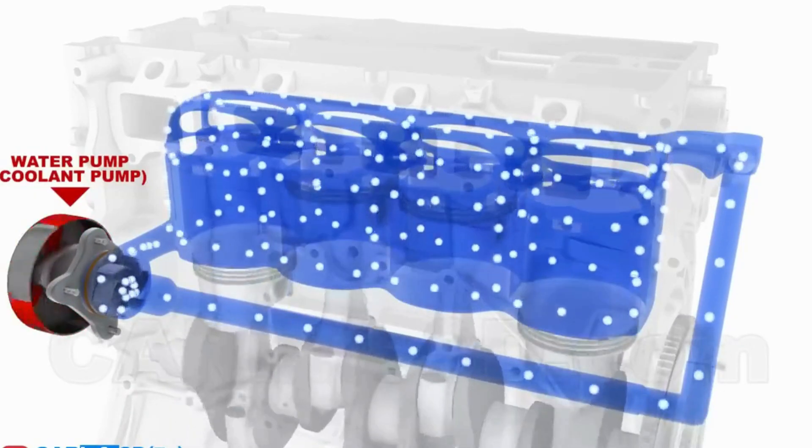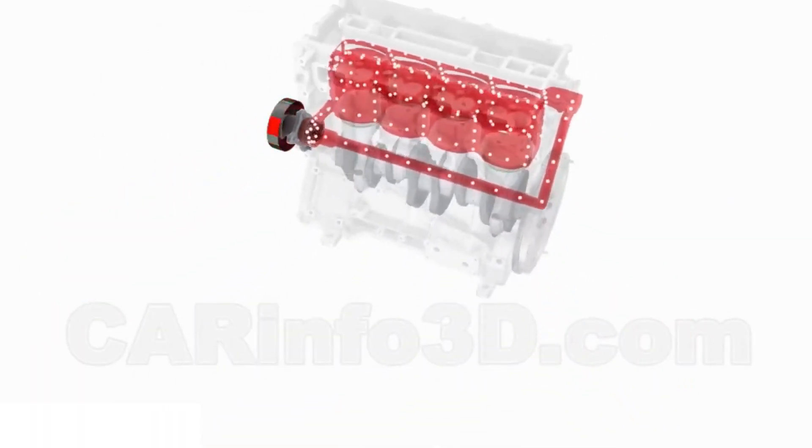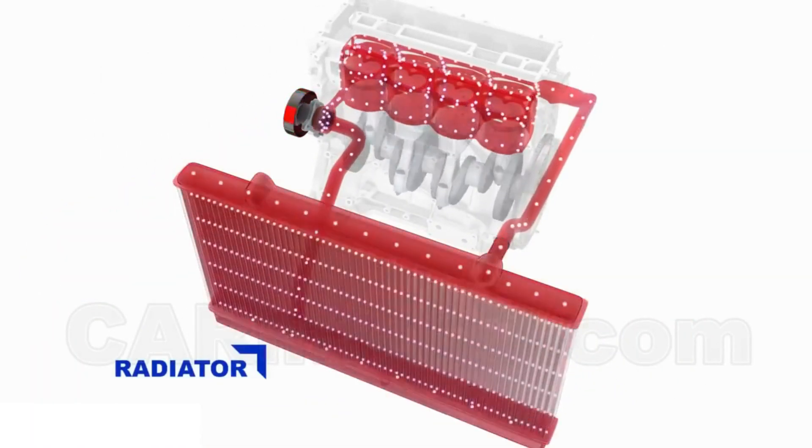Four: water pump failure. The water pump circulates coolant through the engine and radiator. If the pump fails, coolant won't circulate effectively. This results in engine overheating.